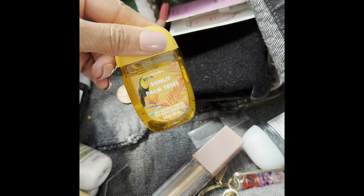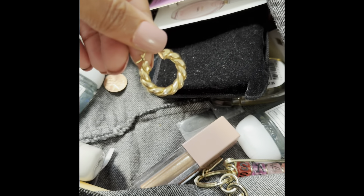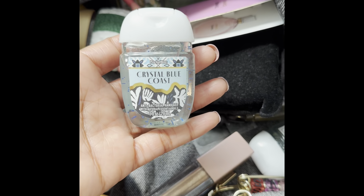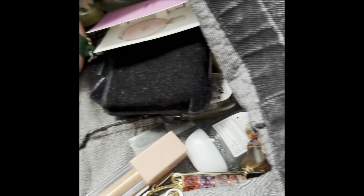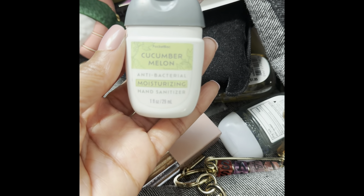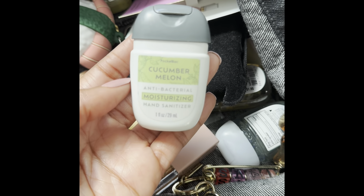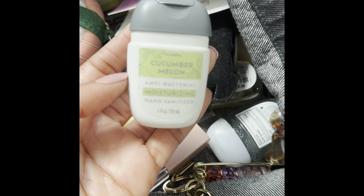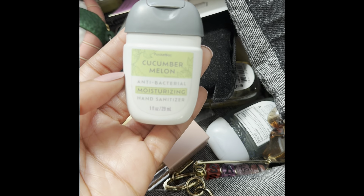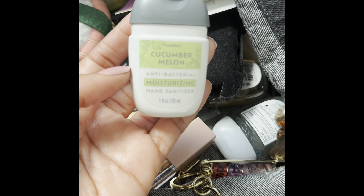Here's another Sunlit Palm Trees pocket bag. I have a gold earring here. Here's another Crystal Blue Coast pocket bag. I have a Cucumber Melon Anti-Bacterial Moisturizing Hand Sanitizer — this is the moisturizing formula. I'm getting used to these. They're not too bad, but they do leave a white cast after using them. But I love pocket bags so much that I do enjoy the Cucumber Melon scent.